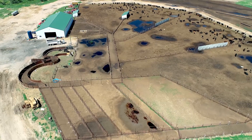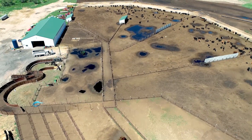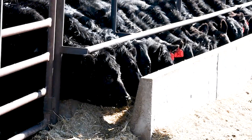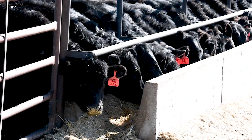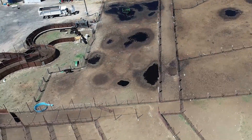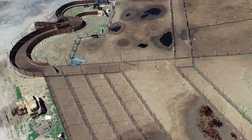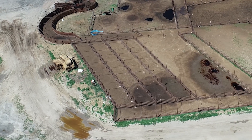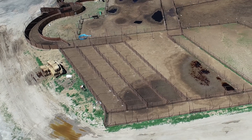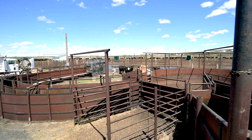The construction of the feedlot is railroad ties and continuous steel fence. In addition to the 1,000 feet of concrete bunks and the automatic waterers, there is an impressive set of working facilities, including several pens, alleys, tub, silencer chute, and loadout ramp.